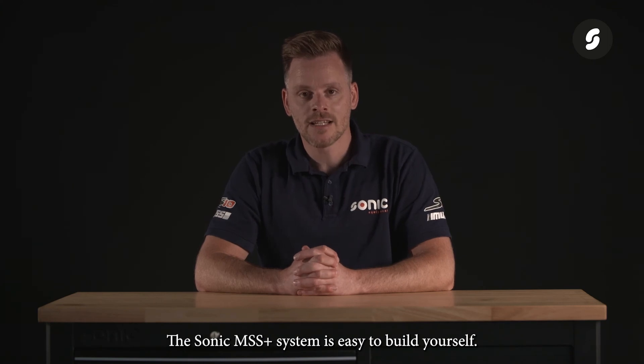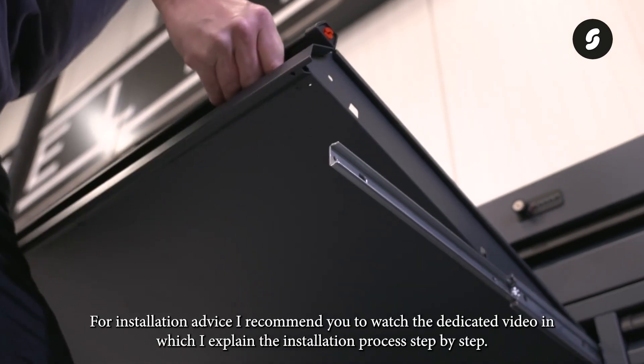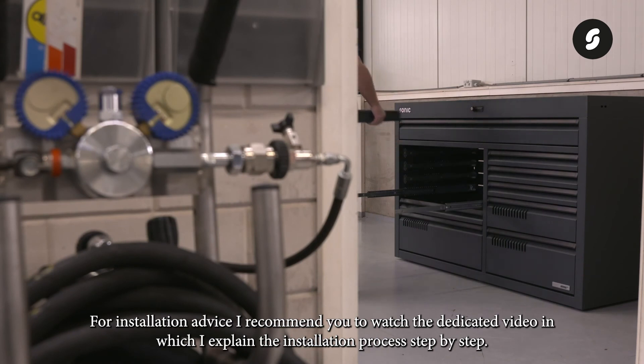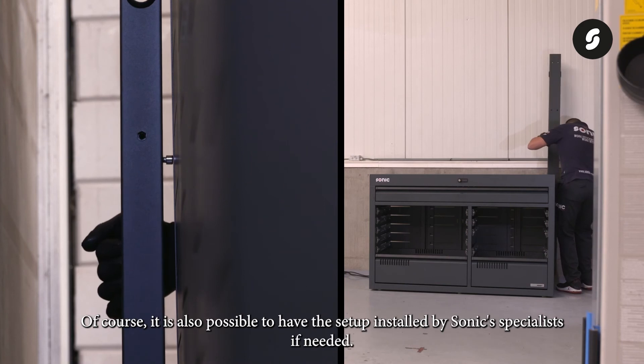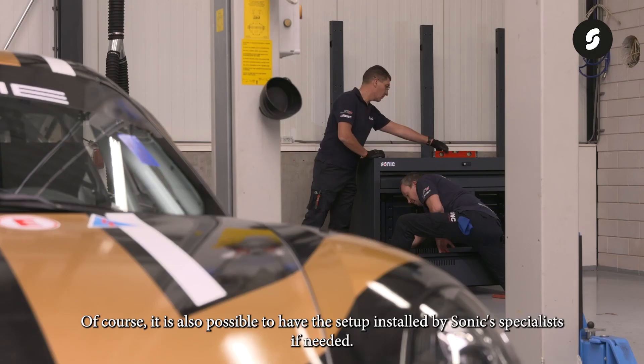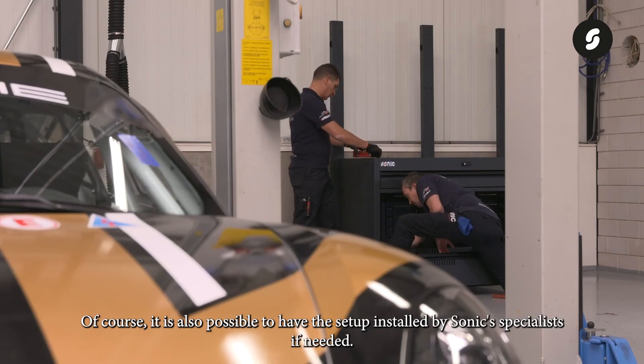The Sonic MSS Plus system is easy to build yourself. For installation advice, I recommend you watch the dedicated video in which I explain the installation process step by step. Of course, it is also possible to have the setup installed by Sonic's specialists if needed.